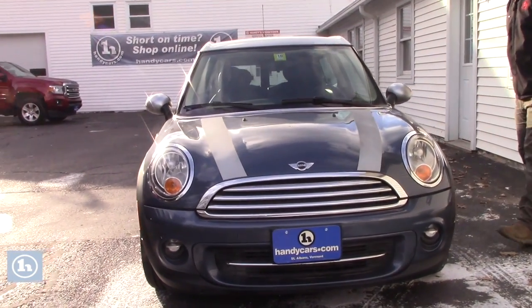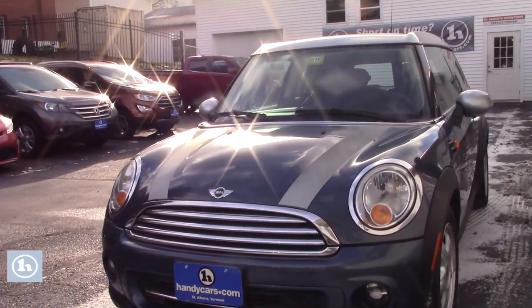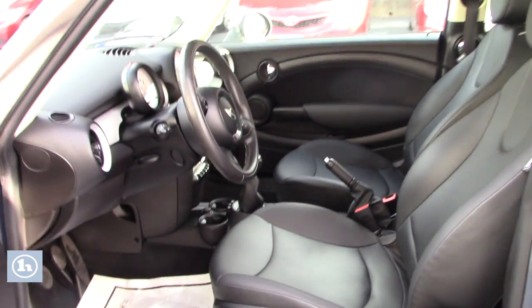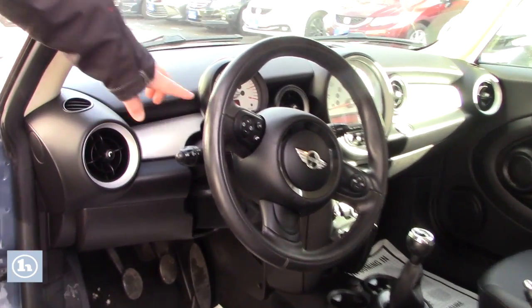This car is sold as-is, but it is registered and inspected until October of 2021. It also only has 79,000 miles on it and a super clean leather interior. One thing I do want to point out is if you look...